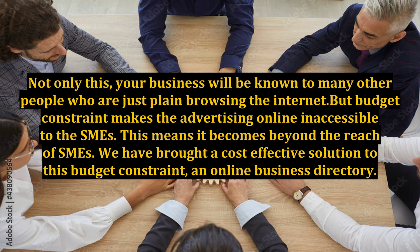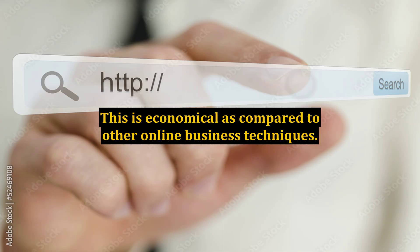We have brought a cost-effective solution to this budget constraint: an online business directory. This is economical as compared to other online business techniques.